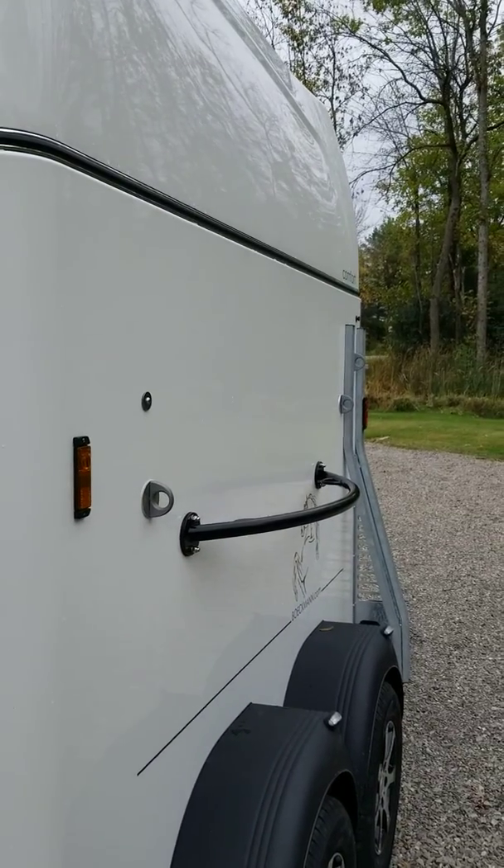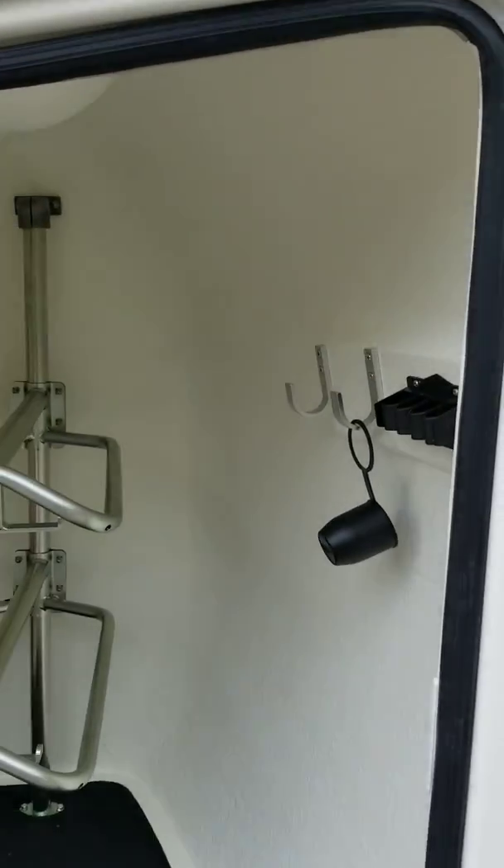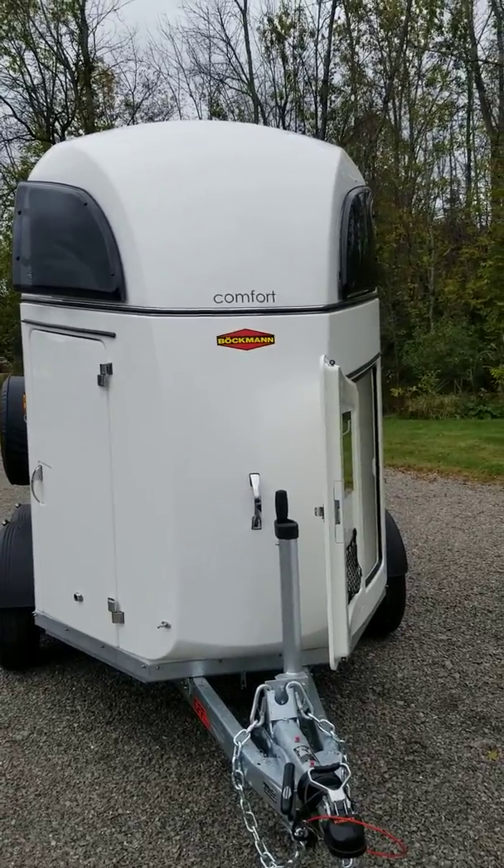This model has an external tie bar on the side where you could have rings for two horses, and the all-important Western saddle chest.